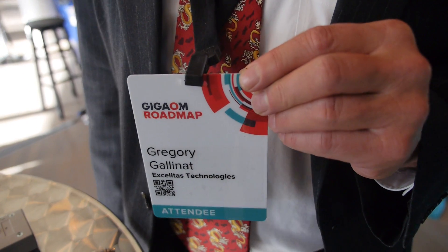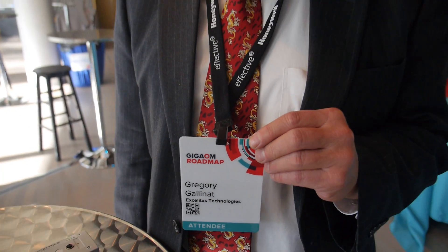We're here at the GigaOM Roadmap. My name is Gregory Gallinette. I'm with Exelitas Technologies. I'm the West Coast Sales Manager for the Detection Product Line.